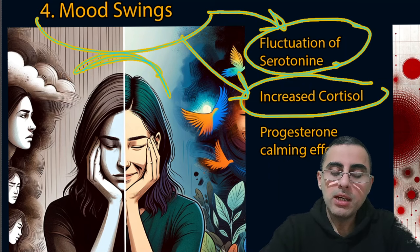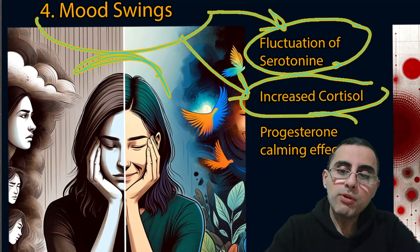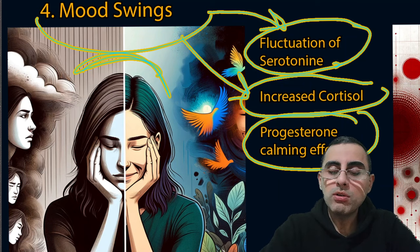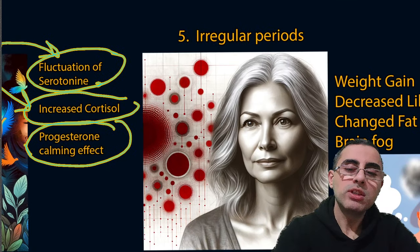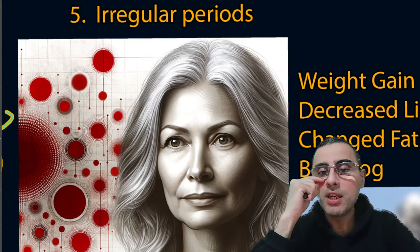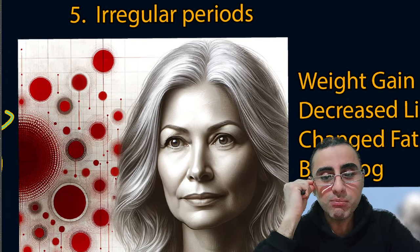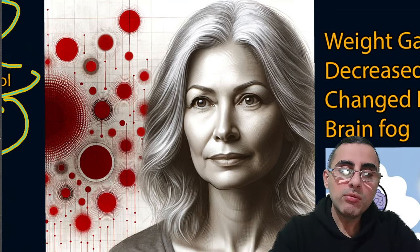High cortisol, the stress hormone, increases irritability. Low progesterone also plays a role because progesterone has a calming effect on women — when progesterone is low, irritability increases. That is why mood swings occur during menopause.